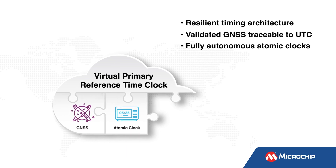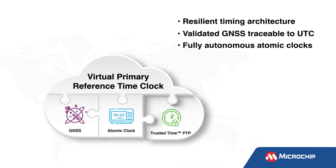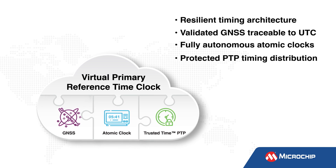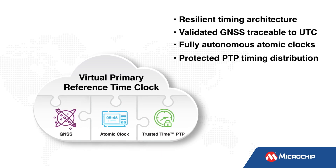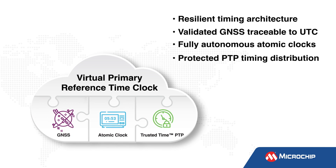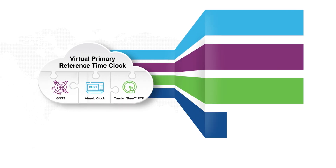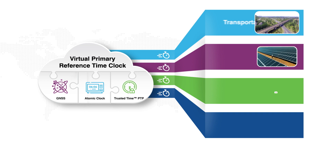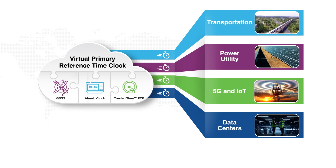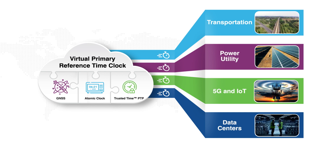Fully autonomous atomic clocks are the heartbeat of VPRTC resiliency. GNSS plus atomic clocks combine to establish an autonomous timescale that can hold and distribute time for critical infrastructures using advanced IEEE 1588 precision time protocol systems. The VPRTC timing architecture delivers highly secure 100-nanosecond-level timing over optical networks to support transportation, power utilities, 5G, and data center applications.